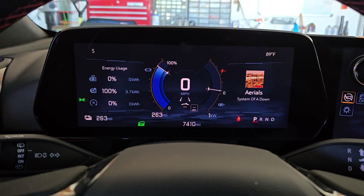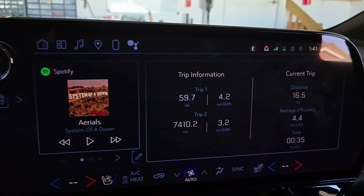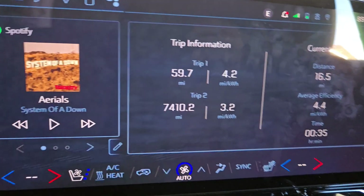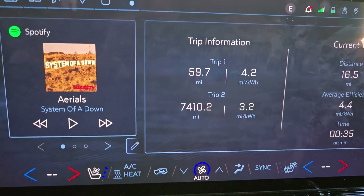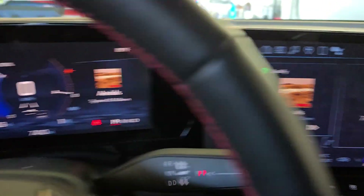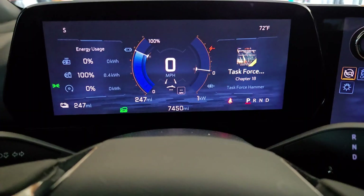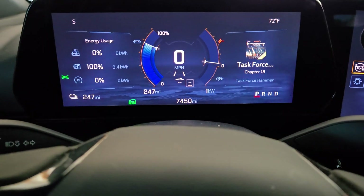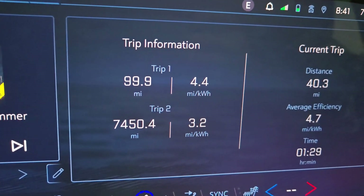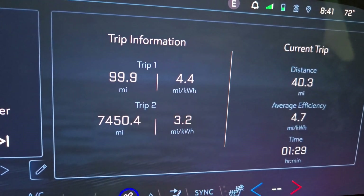A quick update on my range test: I just used 3.7 kilowatt hours, which was 16.5 miles at 4.4 miles per kilowatt hour. My total trip is 59.7 miles. The battery is at 86%. So on day three I have 247 miles remaining on the gauge, I've driven 100 miles, averaging 4.4 miles per kilowatt hour.